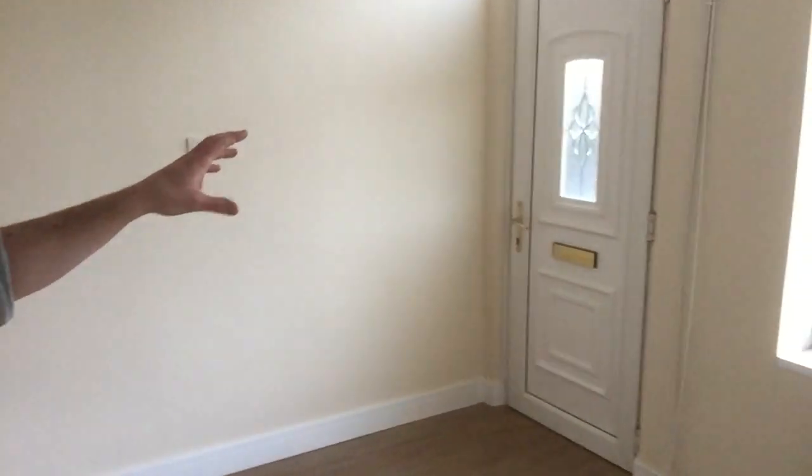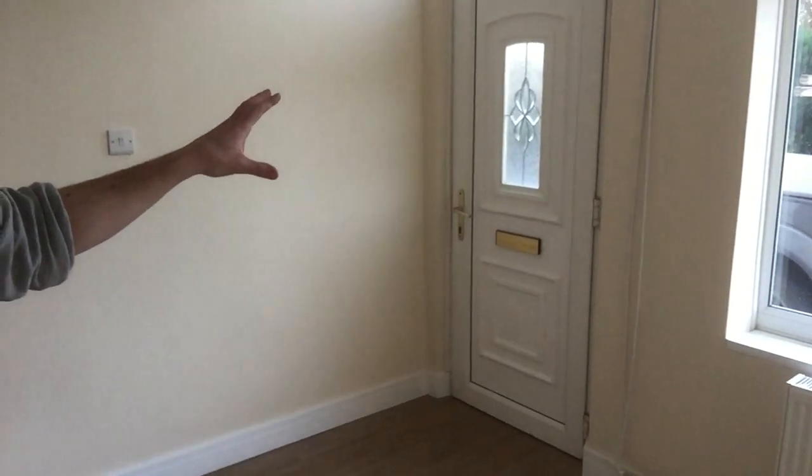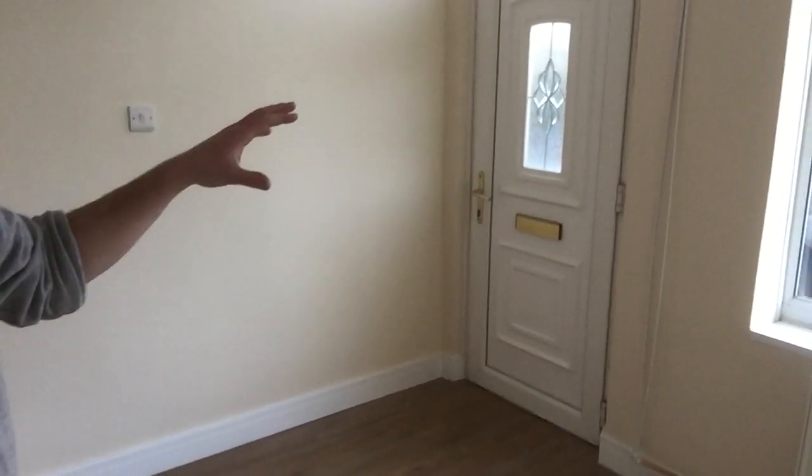We're currently in the lounge. On the original video we had a bit of a vestibule around this door and we took that out with the idea that it would open up this room and make it a bit more usable, which I think has been achieved. You can see it's a nice good space now.